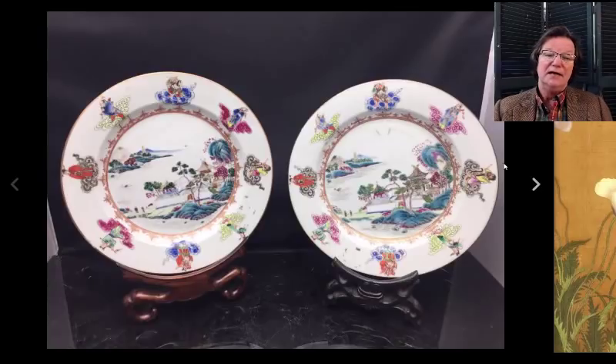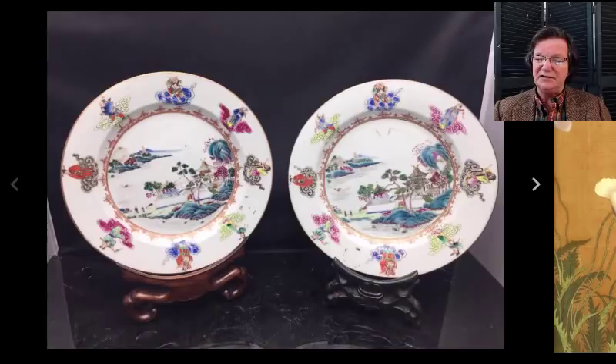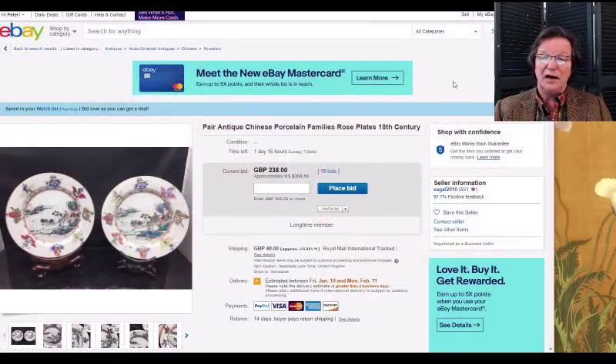Closing in the next few days: this very nice pair of classic Qianlong dishes — the central scene is reminiscent of the 'Clinton pattern' as it's called in the China trade world. They're up to $304 and close on Sunday. They're pretty plates.